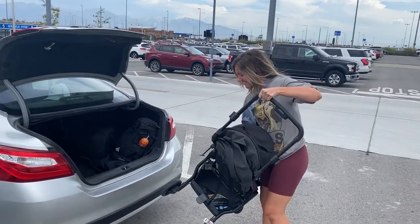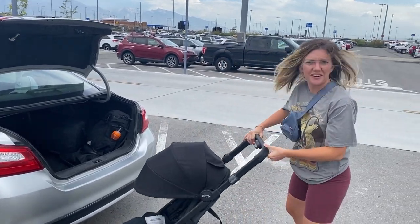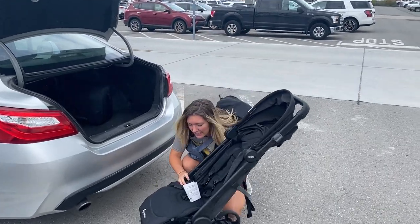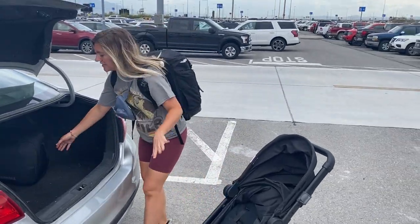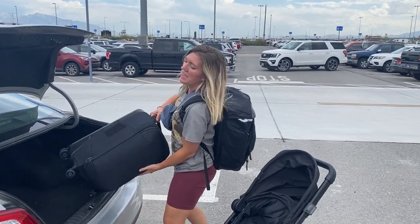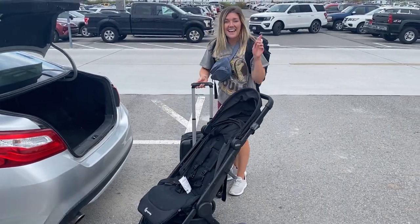Just got to the airport. We're doing pretty good on time. So, Jess, tell us what you're doing. Okay, so first I like to get all the gear out before I get Briggs out because he'll run around the parking lot. So I'm getting the stroller out, I'm getting our bags out, and then let's go get the baby.